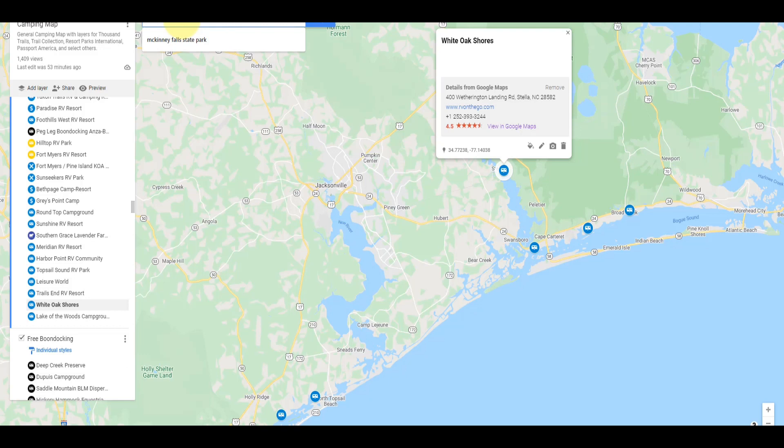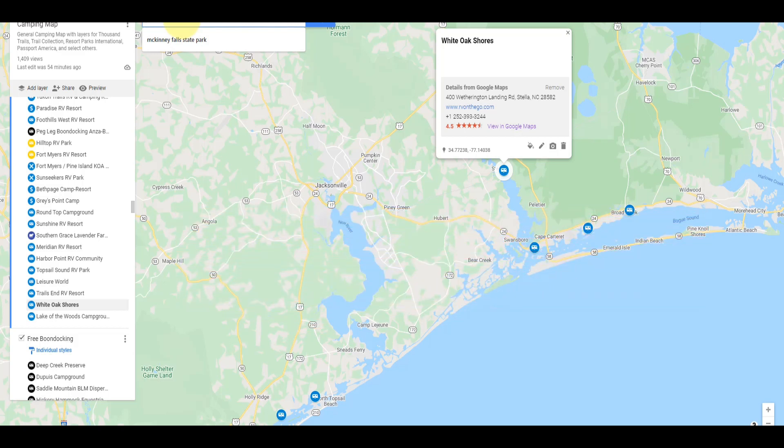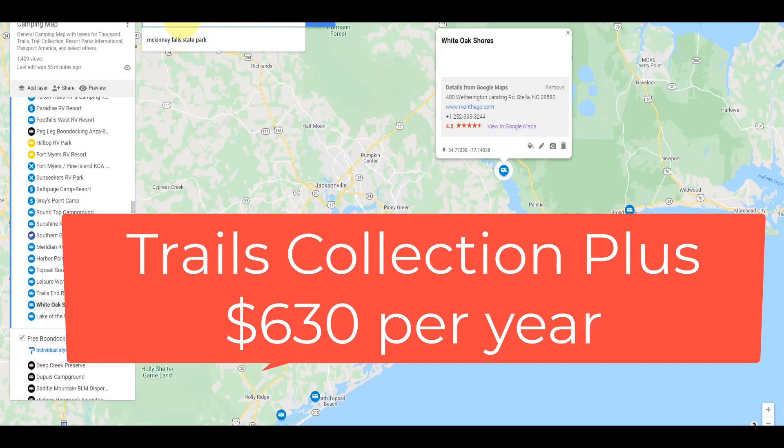And there you have it — we've covered all ten of the new additions to the Thousand Trails Trails Collection. The Trails Collection is an optional add-on you can add to a Thousand Trails Camping Pass or one of the higher membership levels. It currently runs $330 per year for that add-on. If you're an Adventure member, you're eligible for the Trails Collection Plus, which allows you to go from park to park within the Trails Collection. It makes snowbirding in Florida and Texas possible, bouncing from Encore to Encore as long as they're part of the Trails Collection, with stays up to 21 days. The Trails Collection Plus runs $630 per year for Adventure members.